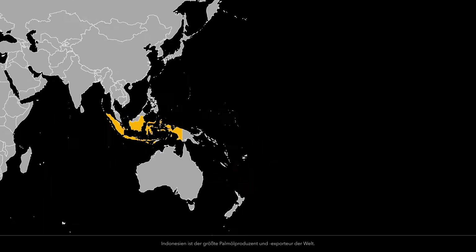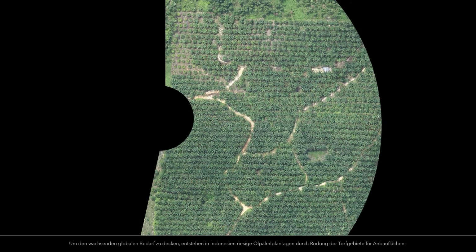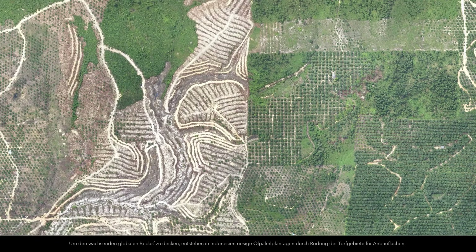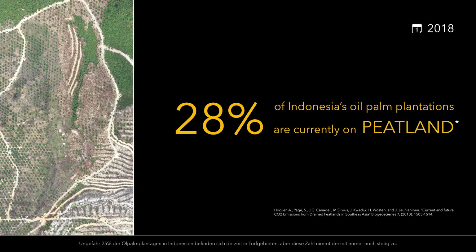Indonesia is the world's largest producer and exporter of palm oil. To meet rising global demand, Indonesia is creating vast palm oil plantations by clearing peatlands for production. Approximately 25% of Indonesia's oil palm plantations are currently on peatland, although this number is on the rise.